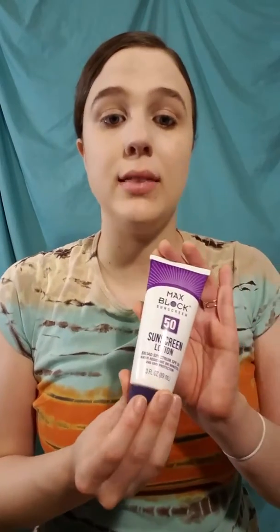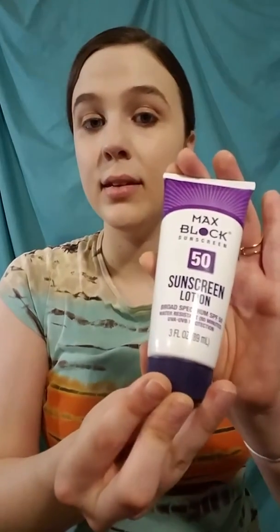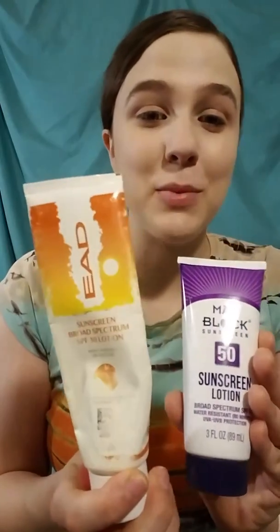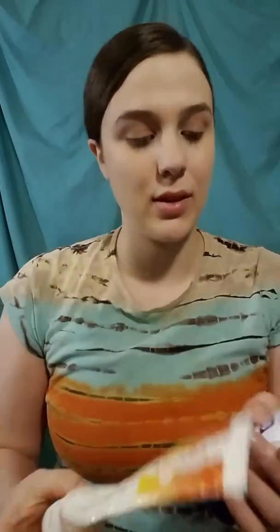That sunscreen is more expensive than this sunscreen that I got from the Dollar Tree, and this sunscreen that I also got from the Dollar Tree. This one is water-resistant and it's an SPF 50.